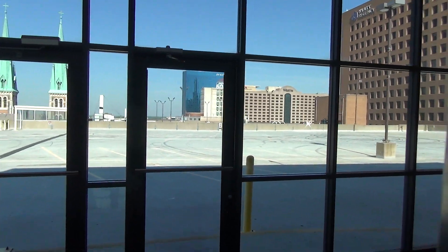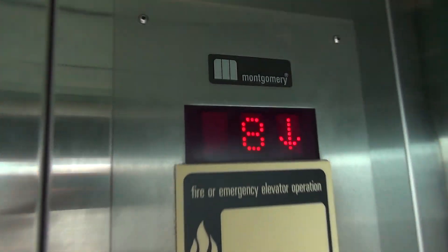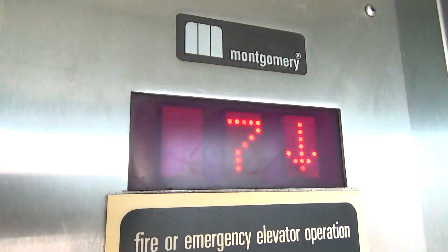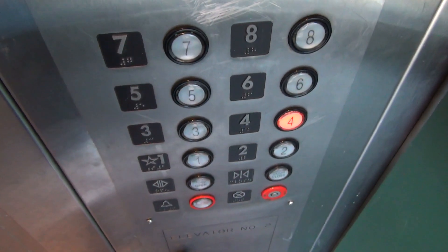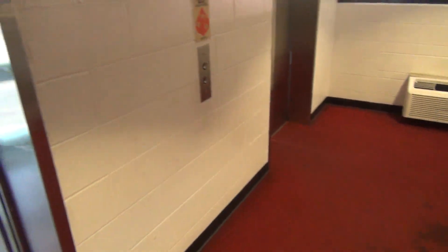Might be a nice view up here, actually. That wasn't really so WOW. All right, that'll be it.